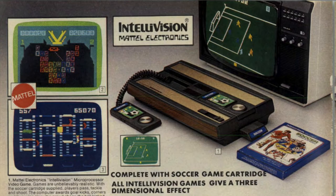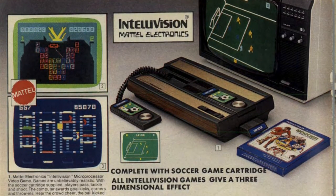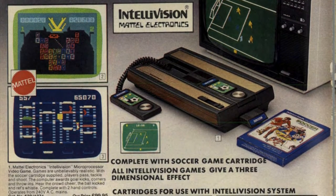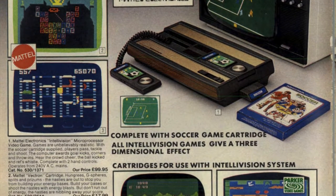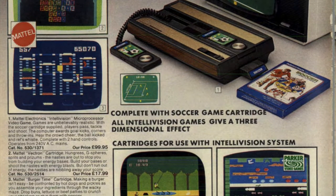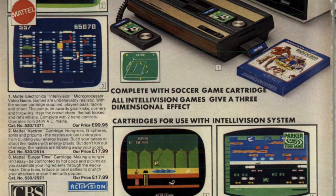Intellivision was of course the biggest rival to Atari back in the day, and Argos was selling it for $99.95. It came with a mains adapter, two hand controllers, and what looks like an amazing, unbelievably realistic soccer game.